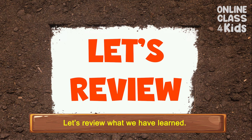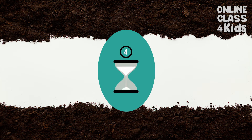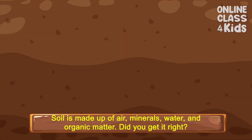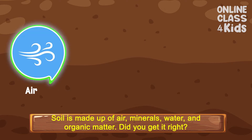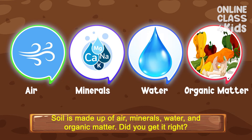Let's review what we have learned. Can you tell me what is soil made up of? Soil is made up of air, minerals, water, and organic matter. Did you get it right?